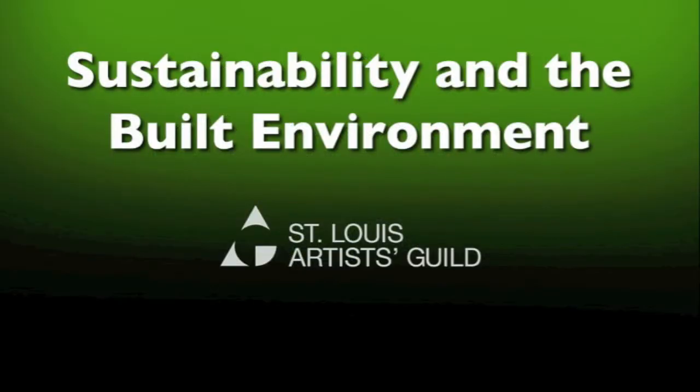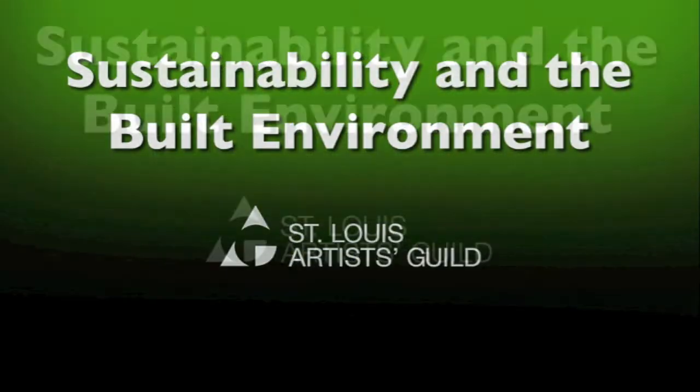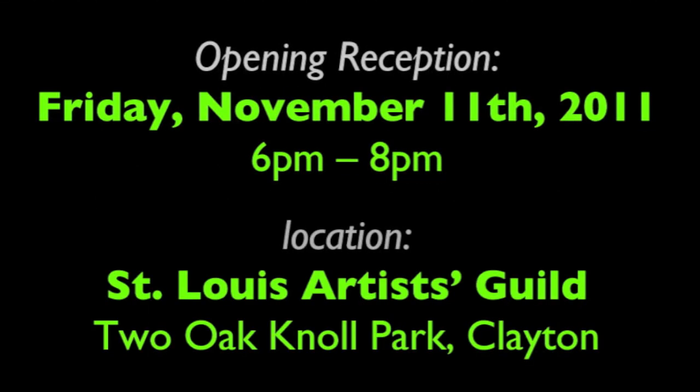Join us for the exhibition opening of Sustainability and the Built Environment at the St. Louis Artist Guild — a very special exhibition and celebration taking place on Friday, November 11th, at the Artist Guild in Oak Knoll Park.